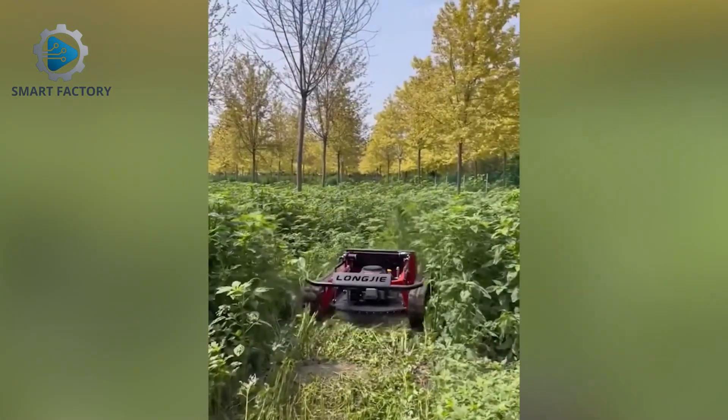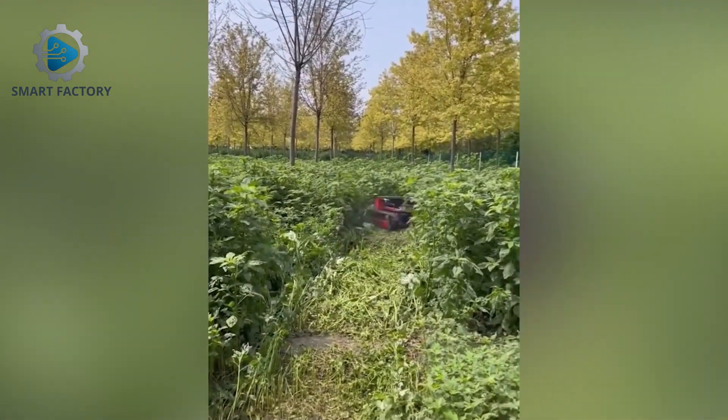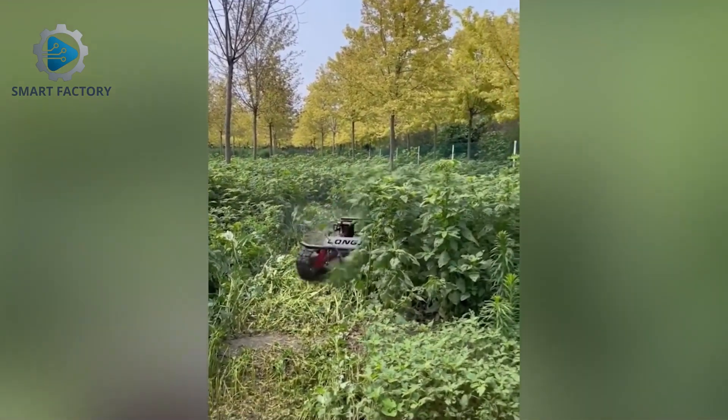A compact robotic mower — small, fast and powerful. Would you want one for your garden? Tell us below.